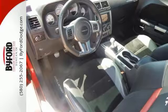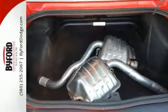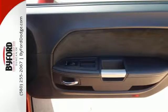Its tilt and telescopic steering wheel with audio controls give you that extra convenience, as well as climate and cruise control. Turn corners like a pro with the utmost stability and traction control.